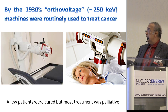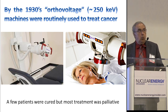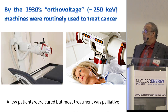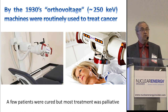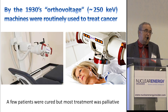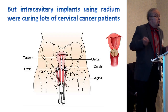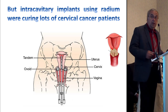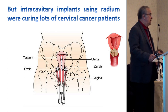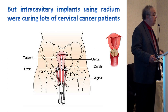By the 1930s, what are called orthovoltage machines — and I have $5 for anybody who can tell me why they were called orthovoltage, nobody seems to know — machines in the 250 keV range were used routinely for cancer treatment. Not very successfully, but for palliation; occasionally you cured a patient by accident. But the competitor, which was originally radium, later on cesium, inserted into the uterine cervix of patients with cervix cancer, was highly curable. Cervical cancer became the first curable cancer without surgery.